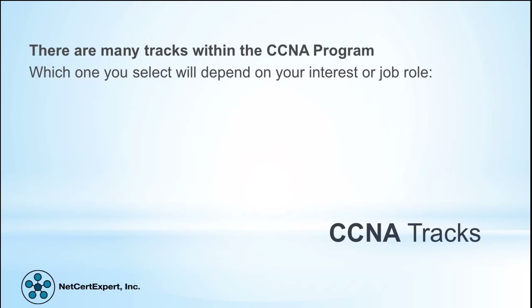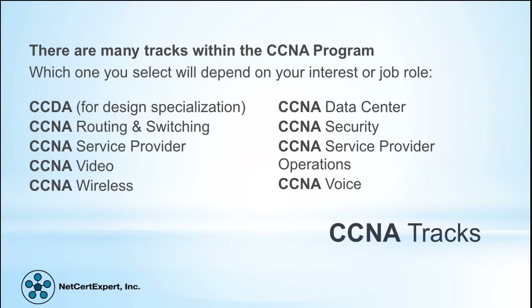There are many tracks within the CCNA program. Which one you select will depend on your interest or job role. The various tracks include Data Center, Routing and Switching, Security, Service Provider, Service Provider Operations, Video, Voice, Wireless, and CCDA for design specialization.